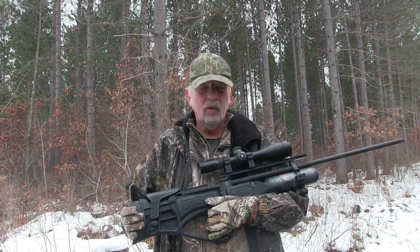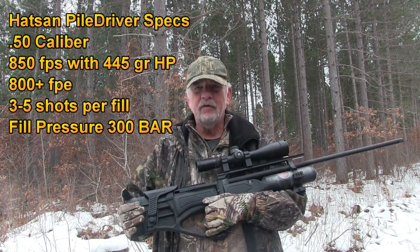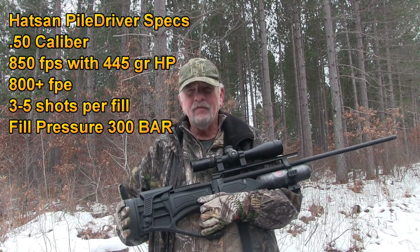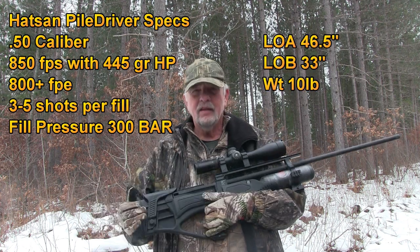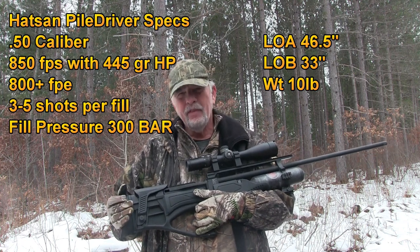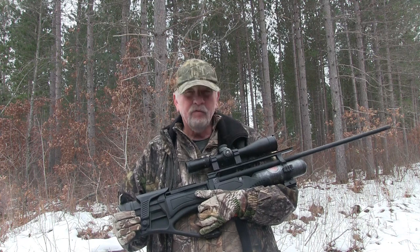I'm going on a deer hunt next week in West Texas. I'm taking the Hatson Piledriver .50 caliber. I used the .457 on deer hunts previously, so this is going to be my first time out with a .50 after a deer. I'm going to be shooting 365 grain Hollow Points from Mr. Hollow Point, Robert Vogel, an old friend of mine.